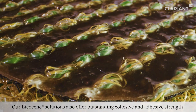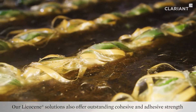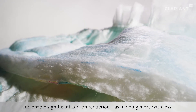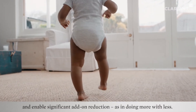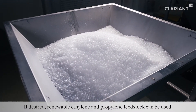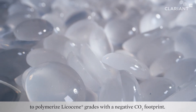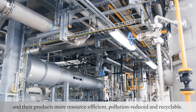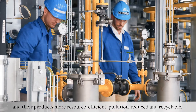Our Lycosine solutions also offer outstanding cohesive and adhesive strength for a large variety of other hot melt applications and enable significant add-on reduction — doing more with less. If desired, renewable ethylene and propylene feedstock can be used to polymerize Lycosine grades with a negative CO2 footprint. This helps our customers to make their processes more sustainable and their products more resource efficient, pollution reduced and recyclable.